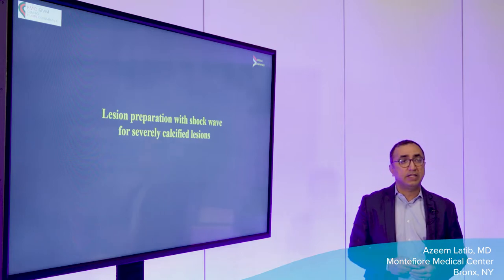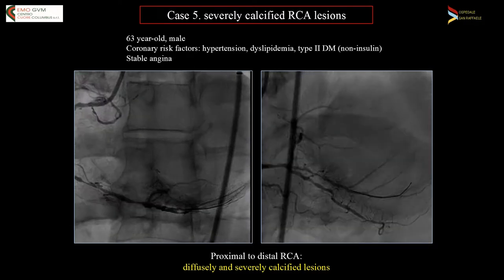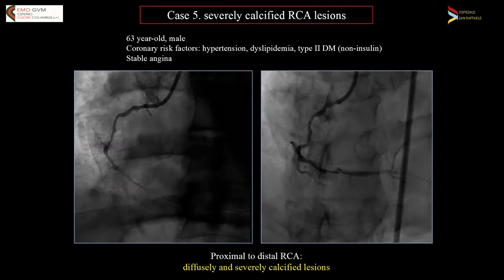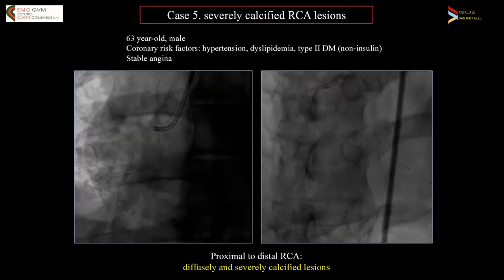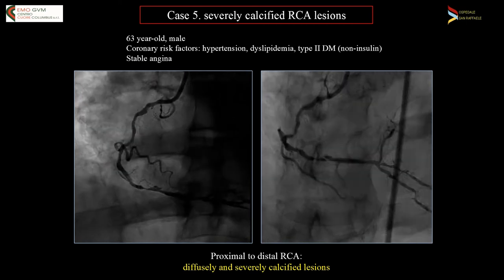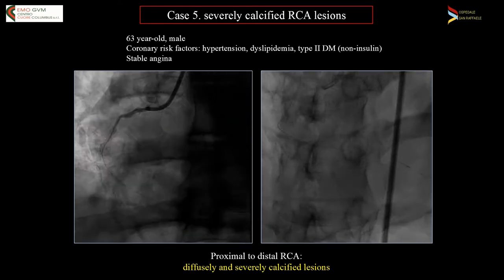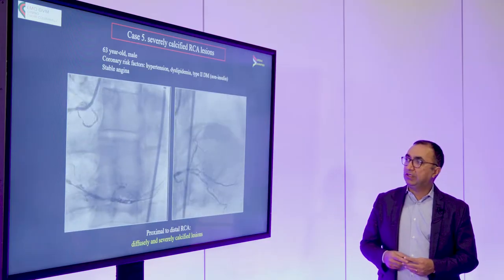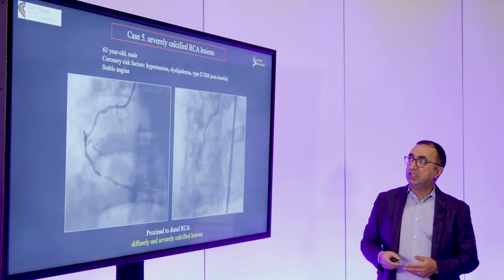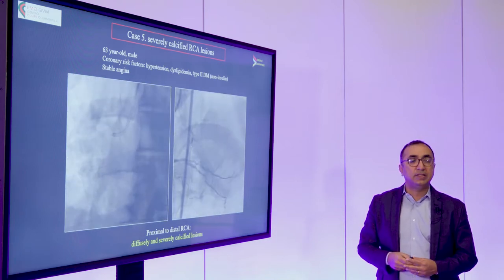Let's look at the first case. This is a 63-year-old patient with the typical risk factors for coronary disease, who came in very symptomatic with a lot of angina. I remember this case really well because he is the father-in-law of a friend of mine, so I had to make sure he had a great result. You see that the RCA has lots of long, diffuse calcified disease from the proximal segment all the way distally, just till before the crux.